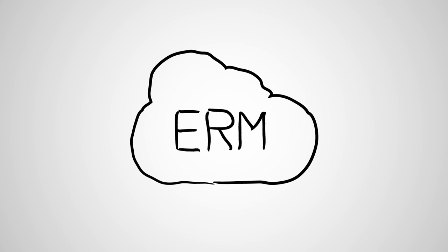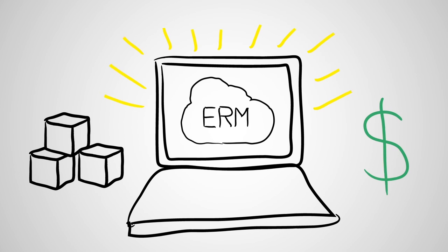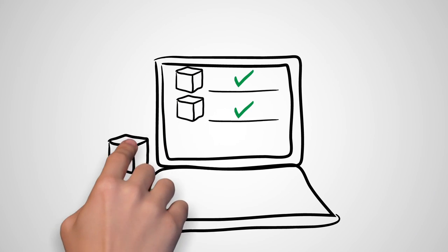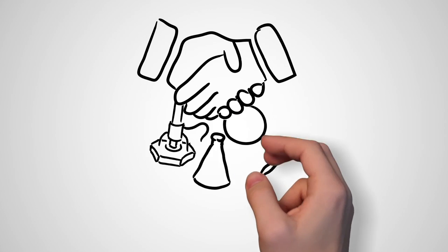ERM is designed to integrate with your procurement system so you get the materials you need quickly and still at the right price. With automated inventory checks before your purchase, ERM can help reduce inventory overstock and expensive disposal costs.